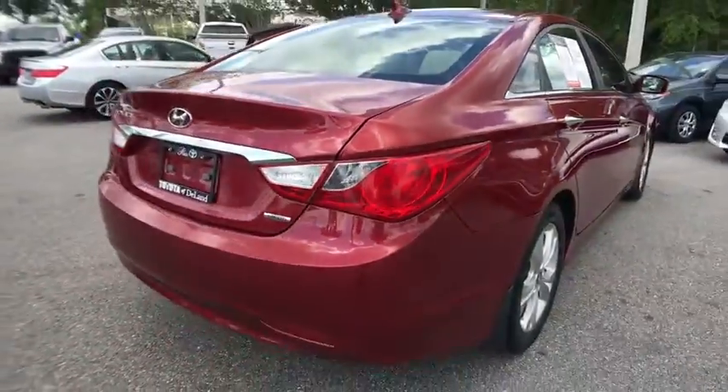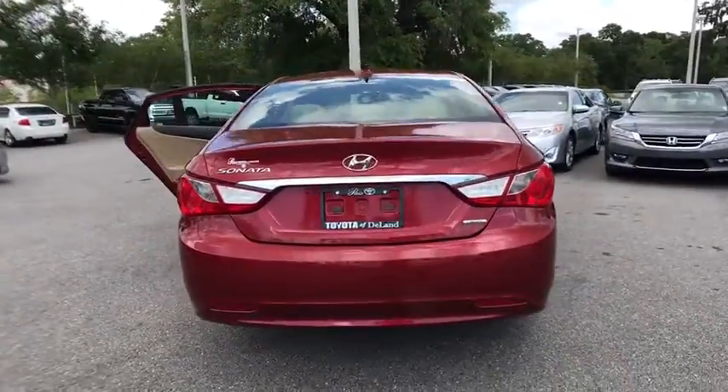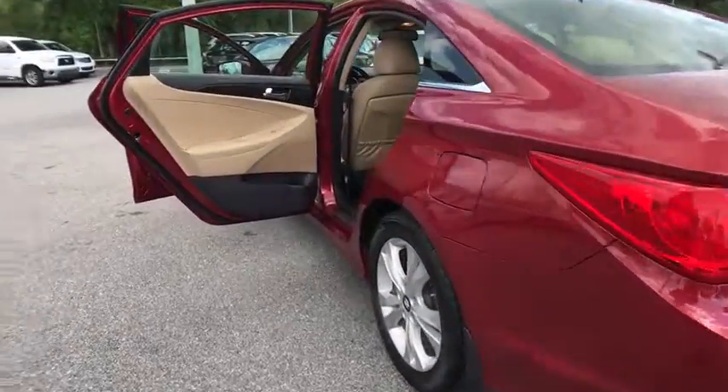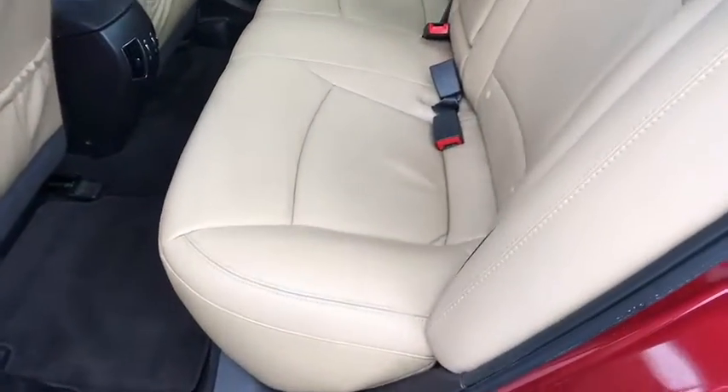This vehicle has less than 75,000 miles. Here are some of this vehicle's great options: stability control, traction control, anti-lock braking system, keyless entry, steering wheel audio control, Bluetooth, leather-wrapped steering wheel.